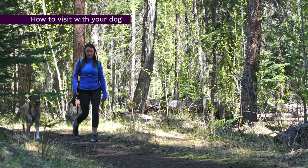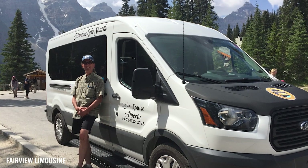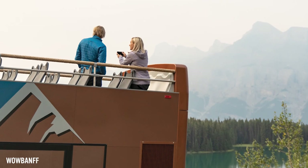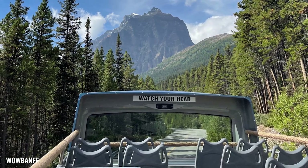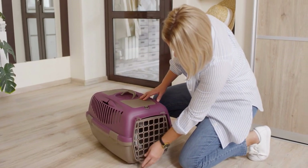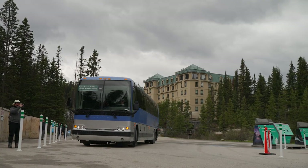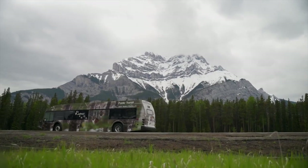Getting to Moraine Lake with your dog or puppy is possible with these options available. Fairview Limo can transport larger dogs at an extra cost, while smaller dogs that can fit on your lap are free. Wow Banff allows pets on the upper deck at no extra cost — the upper deck is an open deck exposed to the elements, which also gives you amazing views as you head towards the Valley of the Ten Peaks. Mountain Park Transportation has a limited number of spaces for pets and carriers, so check with them before booking. The Parks Canada shuttle allows small pets that can fit in a crate on your lap, and Roam Transit also allows pets on board if they are in a carrier that fits on your lap.